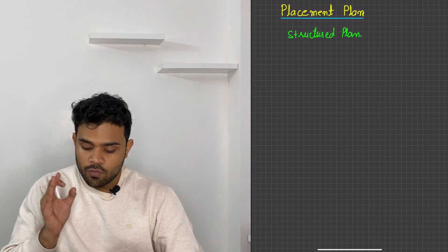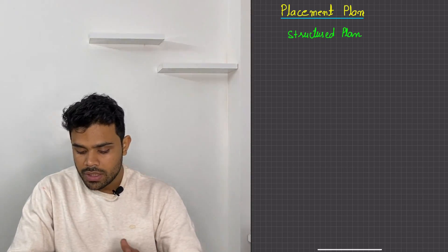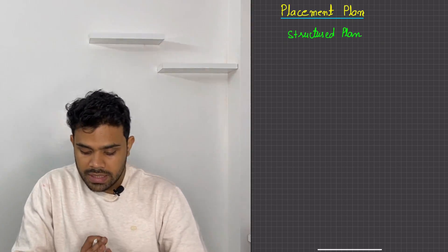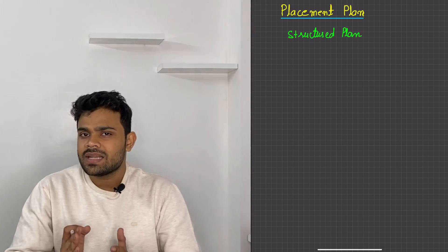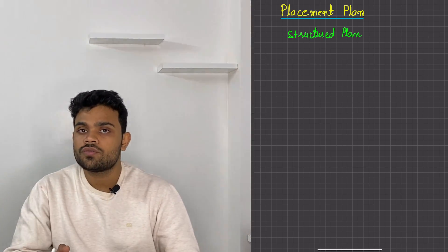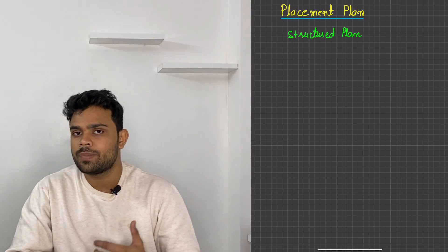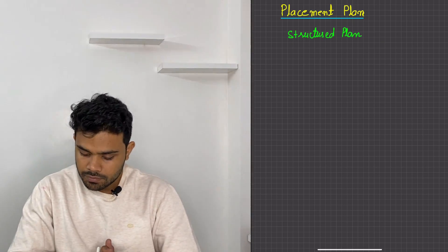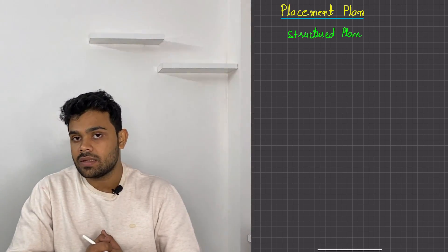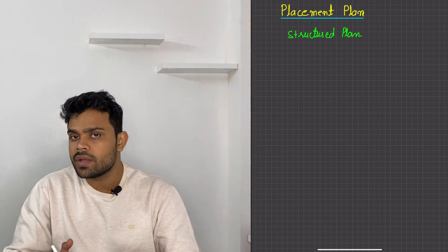Watch the complete video to know everything. Now, interview preparation — that syllabus is significantly less than your JEE syllabus. Most of you have already given the JEE exams and prepared for one or two years. So the syllabus we have for placements is significantly less, if you know exactly what to study and what not to study, and where to allocate your time.